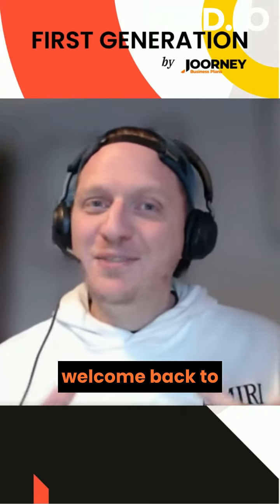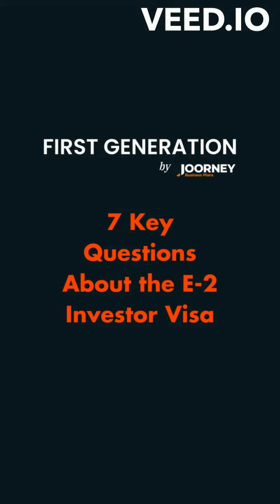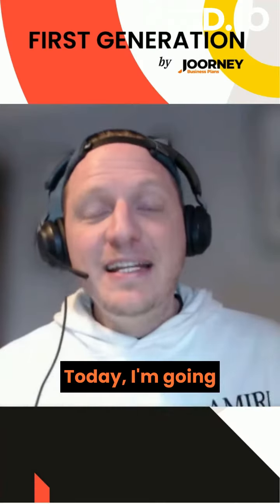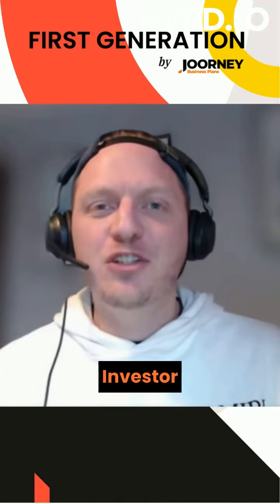Hi all, and welcome back to more first-generation U.S. business immigration insights. Today, I'm going to be answering seven key questions about the E2 investor visa.